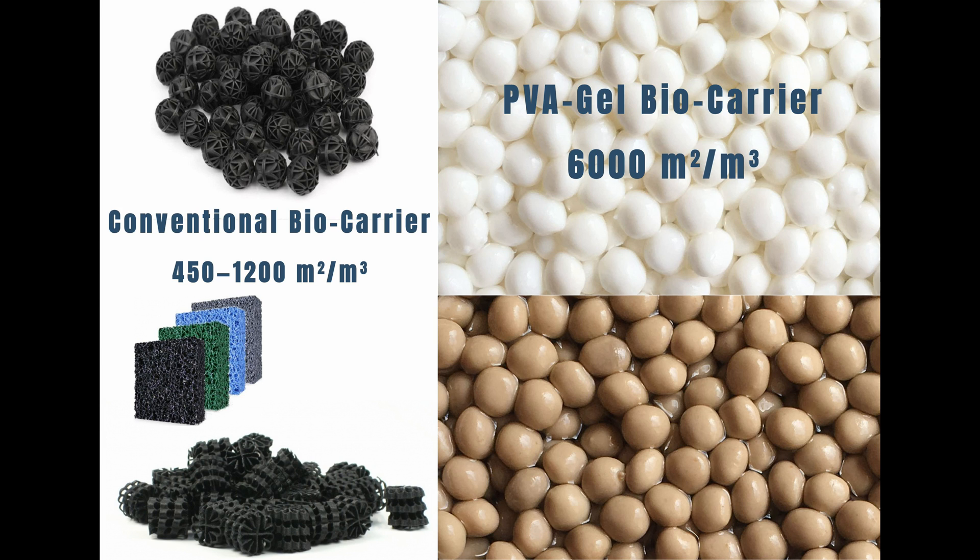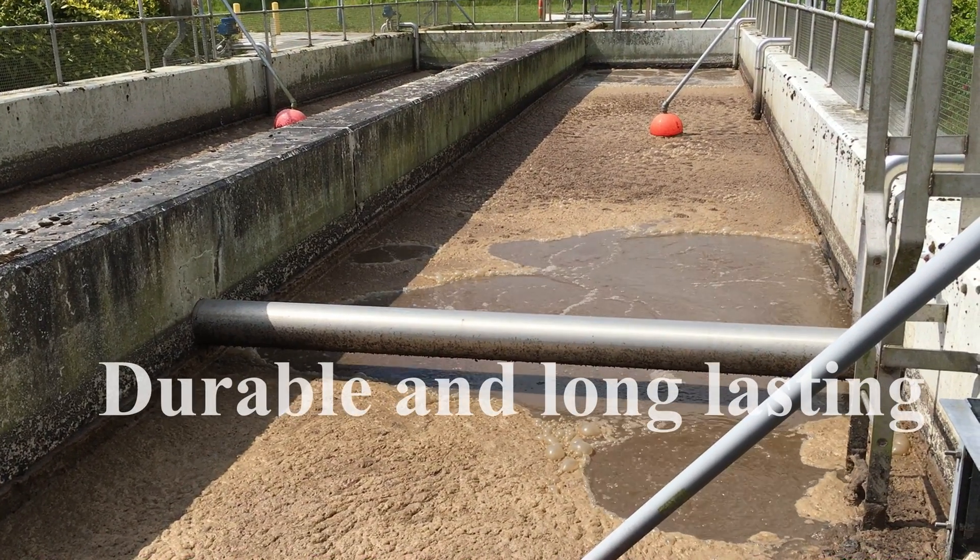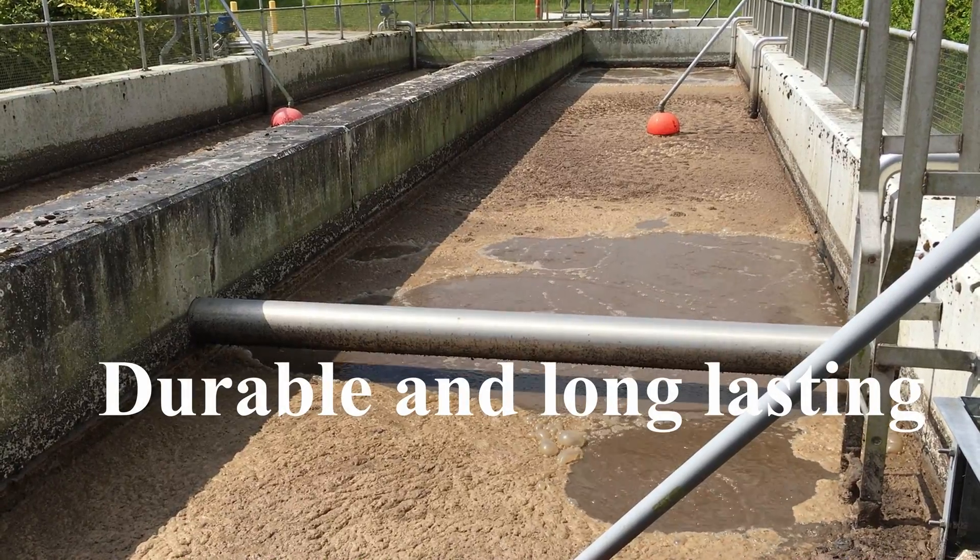While other biocarriers boast a surface area of between 450 to 1,200 square meters per cubic meter, PVA gel surface area has been estimated by the makers in Japan as well as independent universities at between 3,000 and 6,000 square meters per cubic meter. Due to its extremely impressive surface area, PVA gel requires no more than a 10 percent mix of the hydrogel in the nitrification and denitrification processes, where other biocarriers require up to a 75 percent mix.